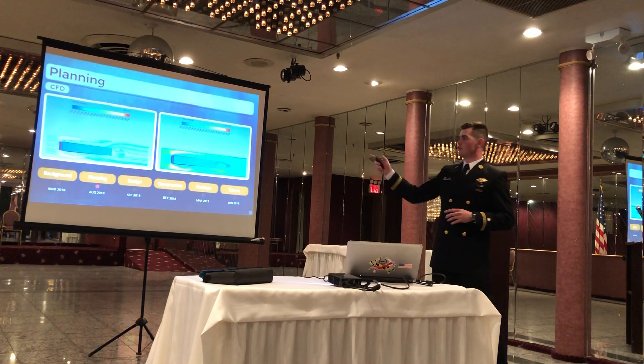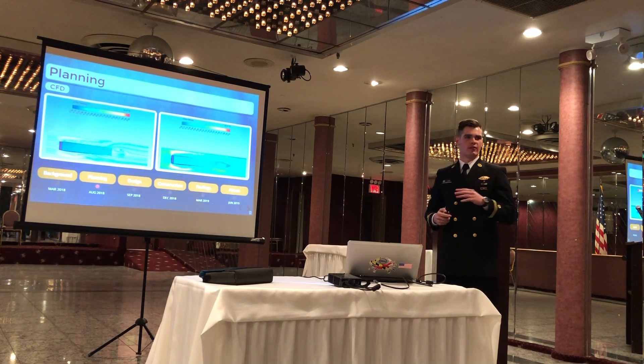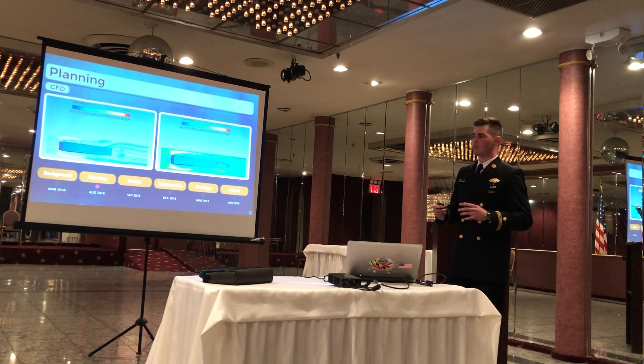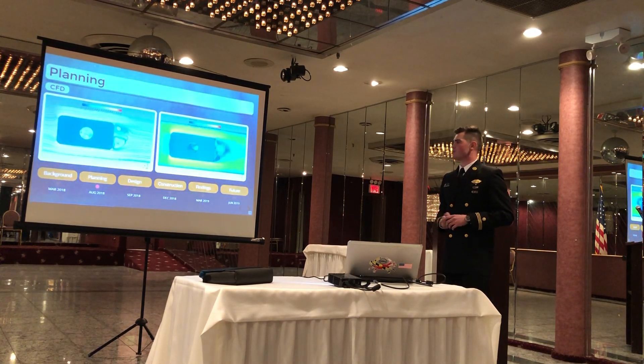These are some more pictures from the CFD analysis. You can see the flow over the body — really cool to visualize this before you actually 3D print anything. And here's another view from the top where you can see the vortices forming around the end.